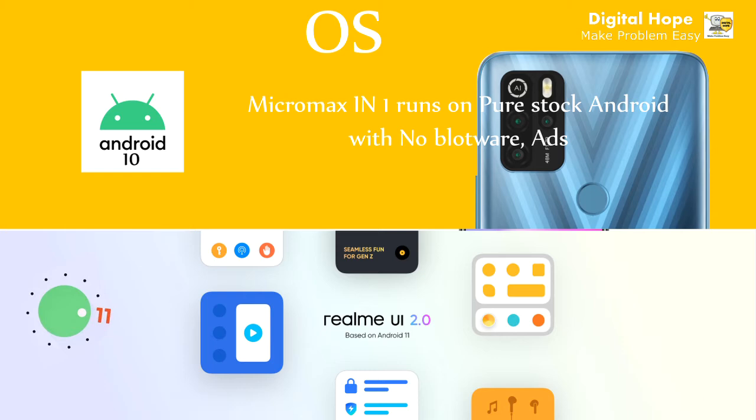Micromax In One runs on pure stock Android 10 with no bloatware or ads, whereas Realme C25 runs on Android 11 with Realme UI 2.0.